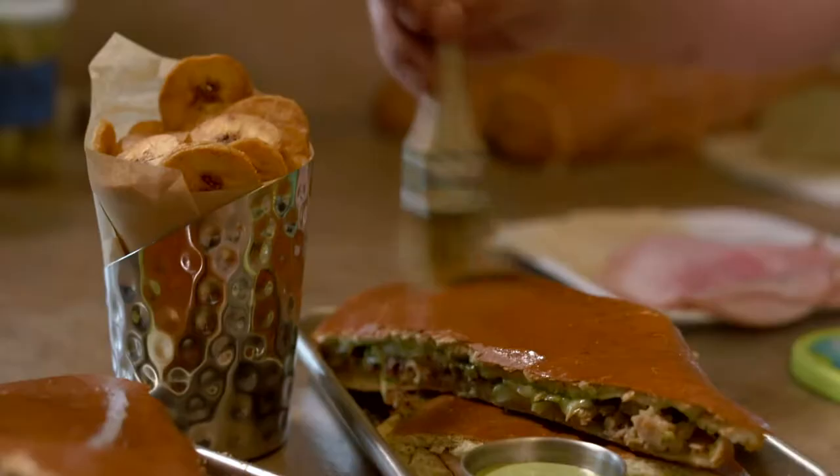Today we are heading south. I'm Kat Neville and this is Feast TV.